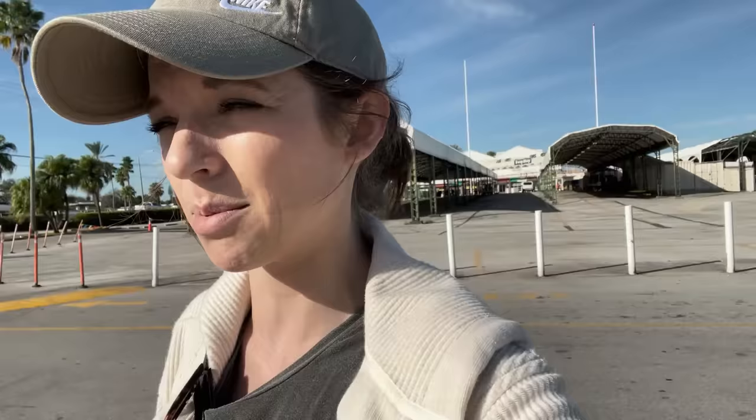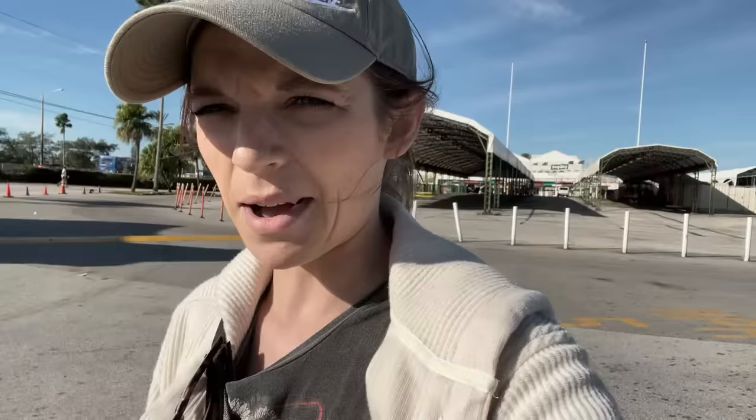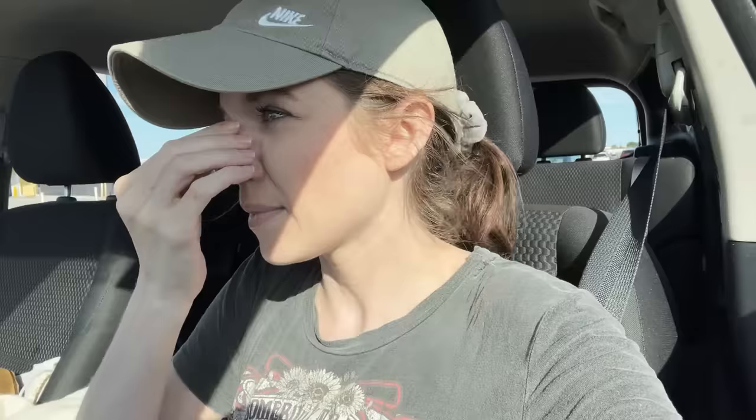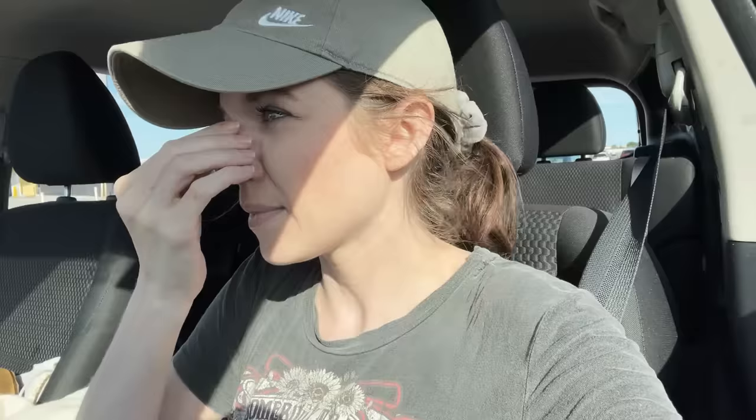I'm going to spend a couple minutes looking up these headphones to see if I can tell if they're legit. Now that I'm back in the car, looking at them more closely, you can see that under this plastic there's tape and a little rip. So the packaging might look legit, but this has definitely been resealed. It looks like I bought some fake headphones for 10 bucks. Good thing I only paid $10 for them.